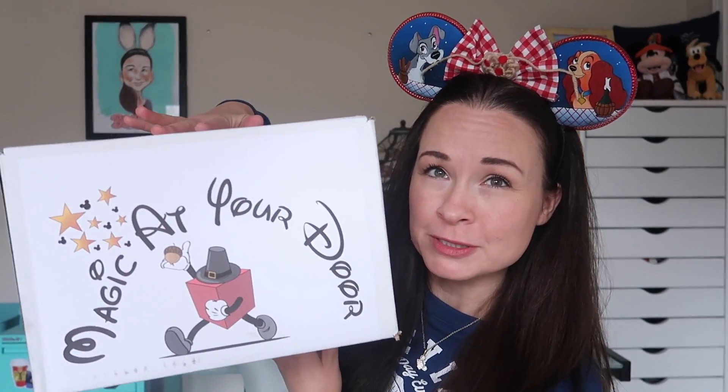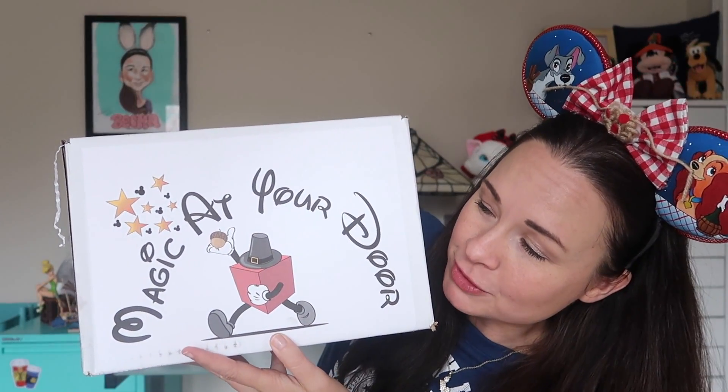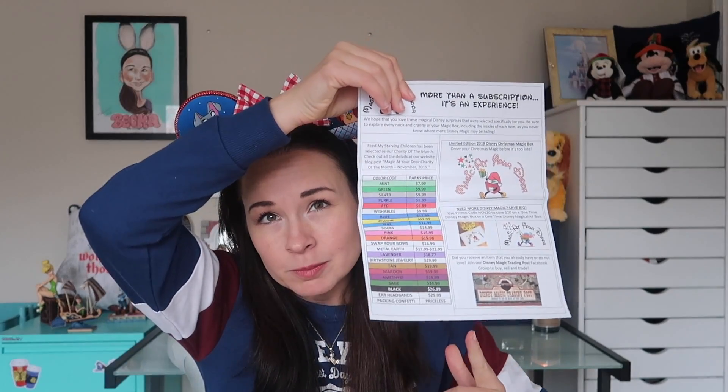Without further ado, I'm going to jump into my big box. I noticed it's got a little Thanksgiving theme to it — the box has a little pilgrim hat and he's holding an acorn. I love a little festive touch. I've already used scissors to open my box but haven't looked inside yet. Here's my first look. On top you've got the monthly newsletter, which includes a color-coded merchandise pricing chart as well as various announcements of things happening in Magic at Your Door land.